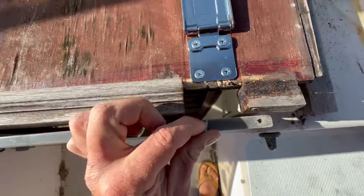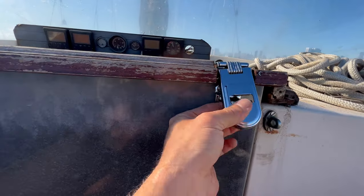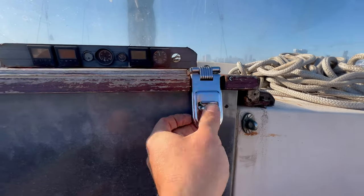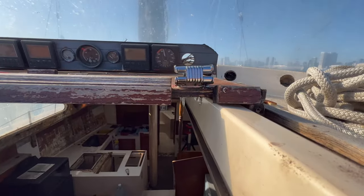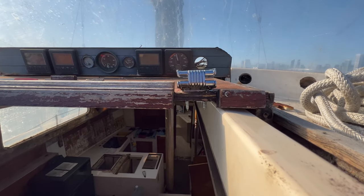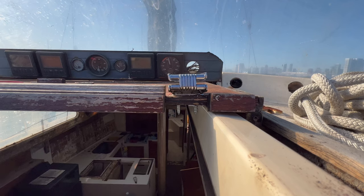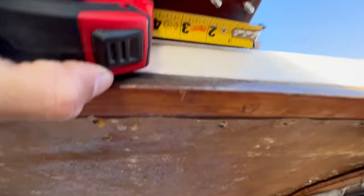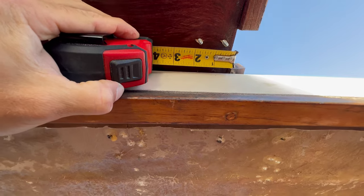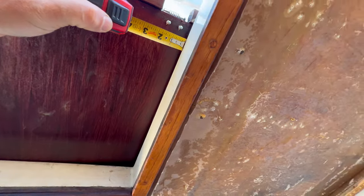And voila ladies and gentlemen — there it is. Looks like we have a functioning latch. We can open it and we can close it, so that's good. Next step is dealing with these screws. I'm going to see if I can find the same width screws but a little bit shorter. I highly doubt it because I'm on a boat and usually I have to go to Home Depot for more hardware. If not, I will be making a spacer. I need a square that is roughly two and a half inches by two and a half inches.